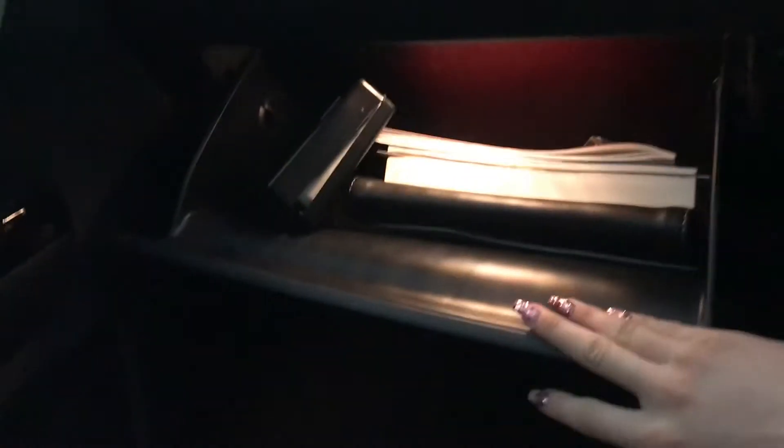An illuminated glove box that is lockable — great for storing your items in. And you've got a handy sunglass storage compartment which is just above your rear view mirror there as well.